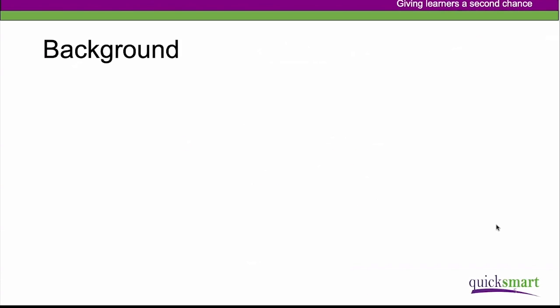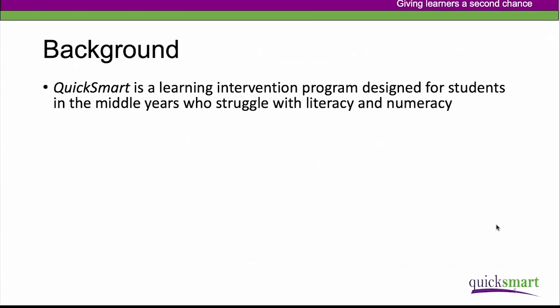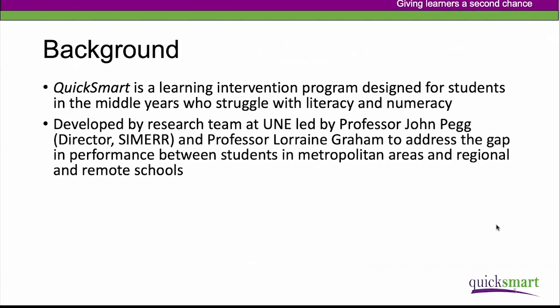Just a little bit of background. QuickSmart is a learning intervention program designed for students who struggle with literacy or numeracy. We target the middle years in particular — students from about years five to year nine. The original program was developed by the research team at UNE, led by Professor John Pegg, director of CIMA, and Professor Lorraine Graham. The original research was around bridging the gap in performance between students in metropolitan areas and regional and remote schools.